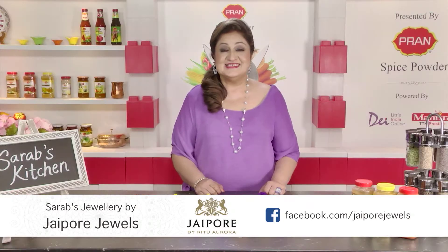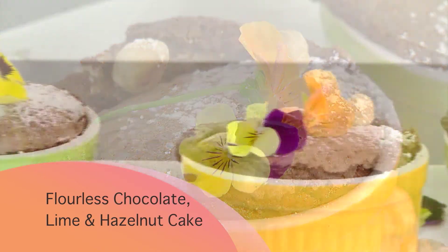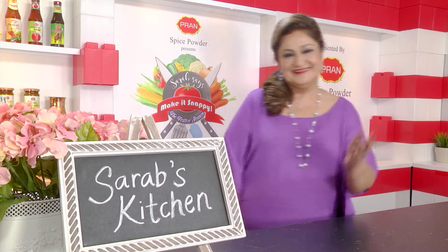Do bake these little beauties at home — they're delicious! Thank you for joining me on Pran Spice Powder presents Make It Snappy, the festive season, powered by Day.com.sg and Mantra Cookware by TTK Prestige. It has been an absolute treat cooking with you all this festive season. Till we cook again — make it snappy, make it yummy, and keep everyone happy!